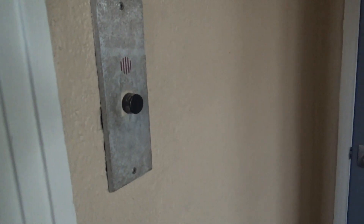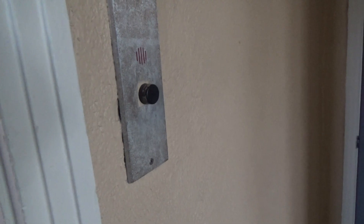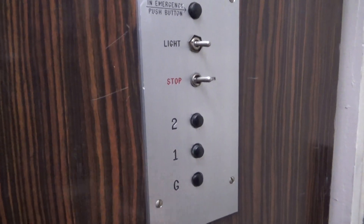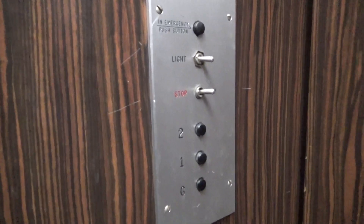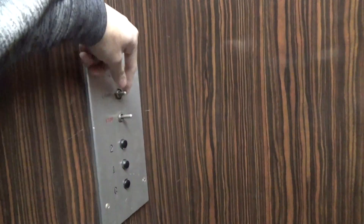Very smooth stop. No labeling on there. Cutler-Hammer. Nice. Just stuck on.